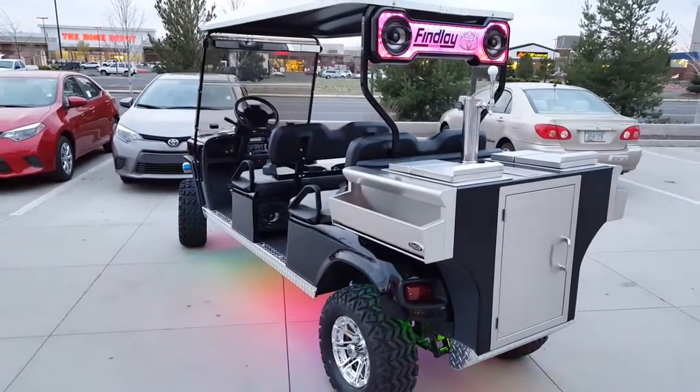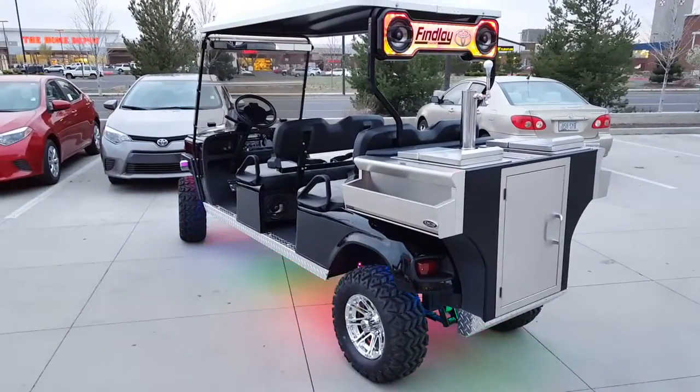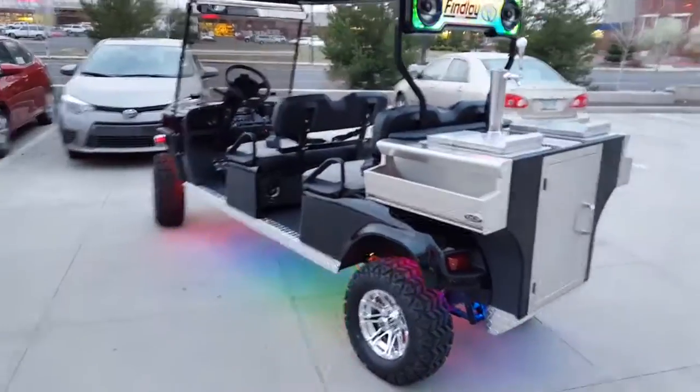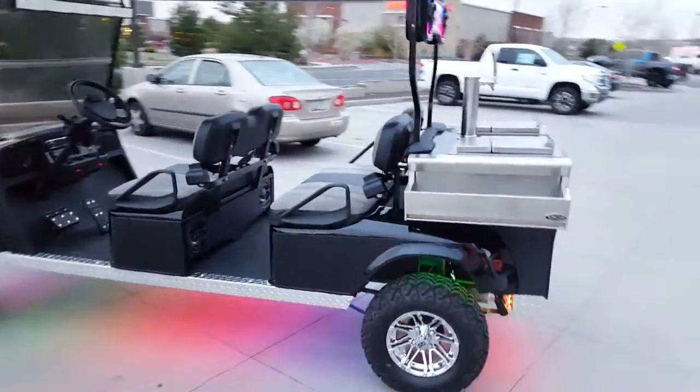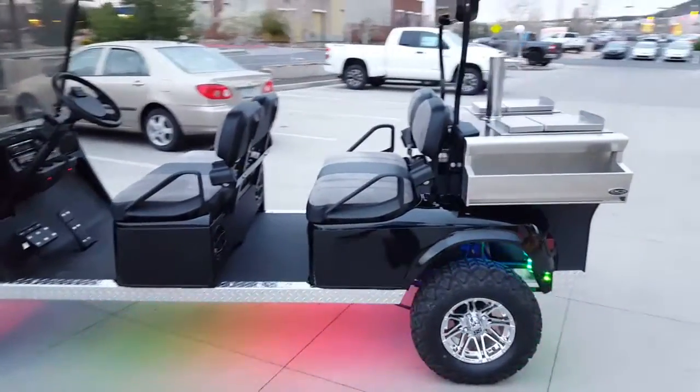Brand new Findlay Custom FJ Golf Cart at Findlay Toyota Flagstaff. Custom lighting, custom surround sound, and most importantly, the in-cart kegerator and drink and ice cooler.